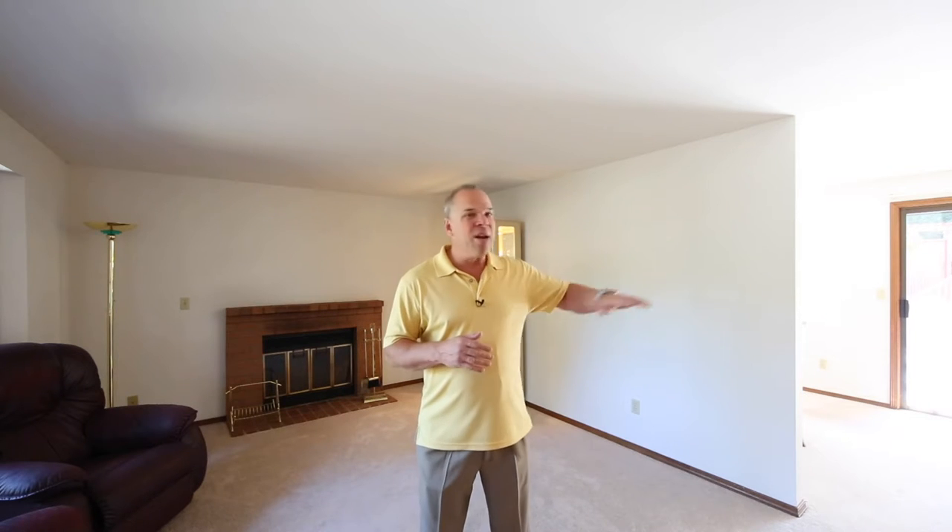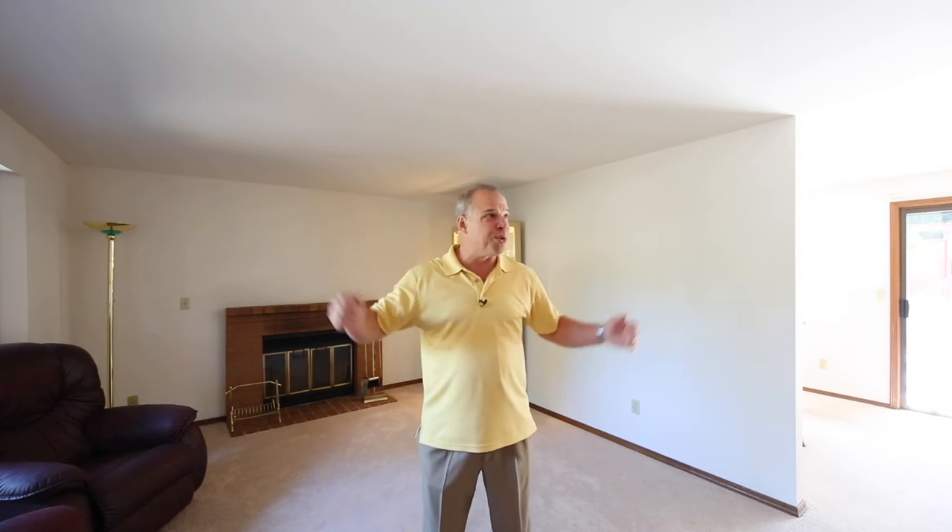We're actually just a couple blocks south of the award-winning Sunrise Elementary. We're going to be taking a look at a two-story home that is three bedrooms plus a den, two full baths. It's a really unique floor plan. Down on the main floor here we've got living, dining, kitchen, two bedrooms, a full bath. Upstairs we have this huge master suite plus a private den.